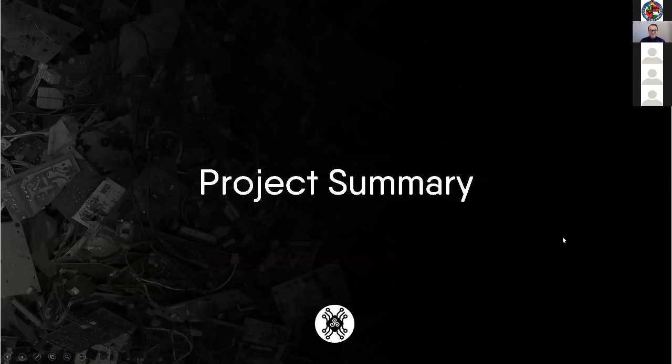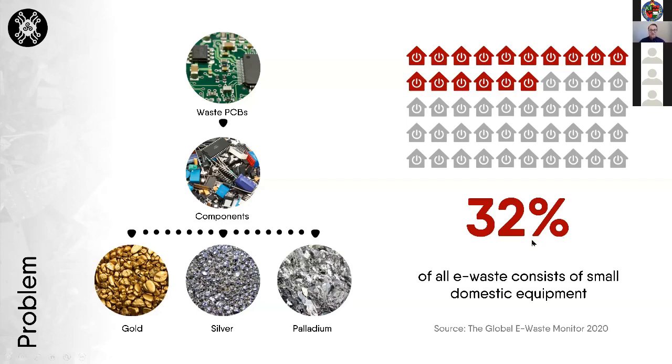I'll give you a short project summary. E-waste is the fastest growing waste stream in the world — 54 million tons of e-waste was generated in 2019. About 18 billion square meters of PCBs were produced in 2020, and they contribute about eight percent of that e-waste. Only about 17 percent of the total waste is recycled responsibly, much of it consisting of small domestic equipment — about 32 percent, as estimated by the UN in the Global E-Waste Monitor 2020.